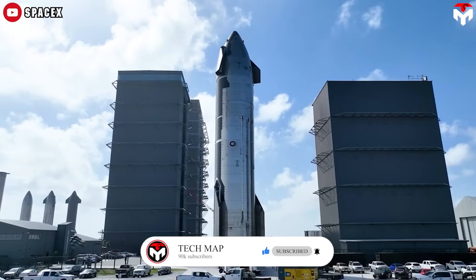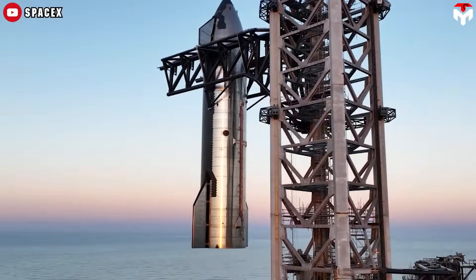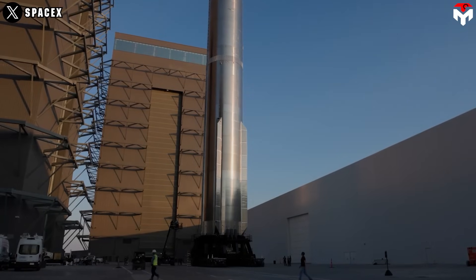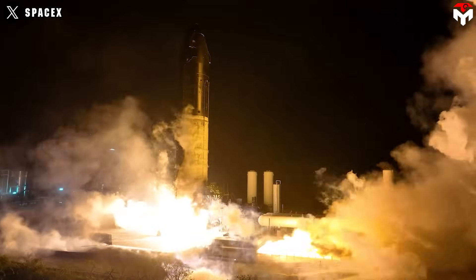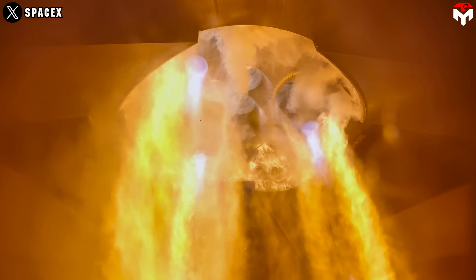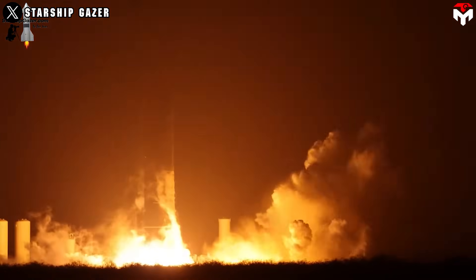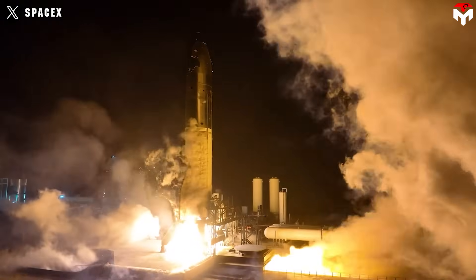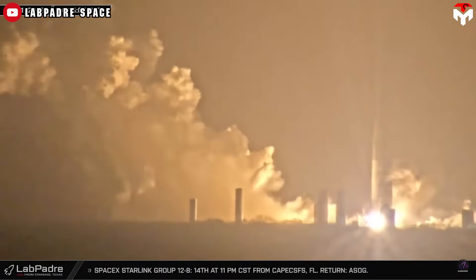Before we get to the upgraded splashdown process, SpaceX just achieved a cool milestone on the upper stage for Flight 8. SpaceX is preparing for the 8th test flight of Starship at an unprecedented pace. Flight 8's ship, S-34, has just undergone an incredible static fire test. On February 12th, Ship 34 successfully ignited its six Raptor engines. Since the test took place at night, the power and beauty of the flames were clearly visible — you could even spot shockwaves rippling through the clouds. The test lasted an impressive 56 seconds.